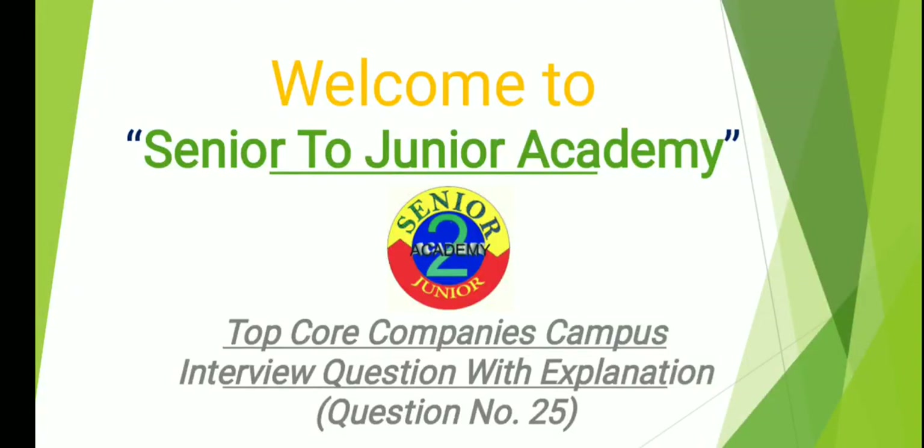Hello friends, welcome to Senior to Junior Academy. I welcome you all to top core company's campus interview question with explanation series. This is question number 25, and for those new viewers who have not watched our previous 24 mechanical engineering interview questions, I would request them to please watch our previous video before watching this, as it will build a lot of confidence before appearing in the interview.